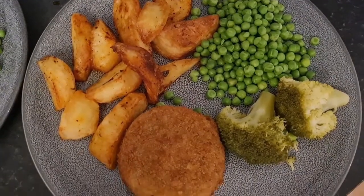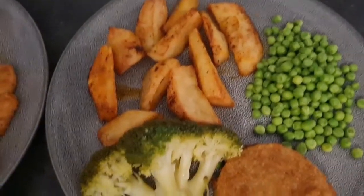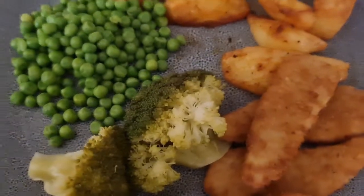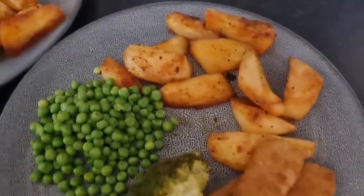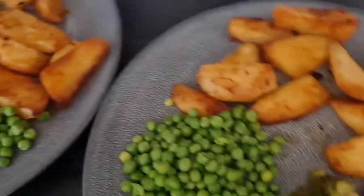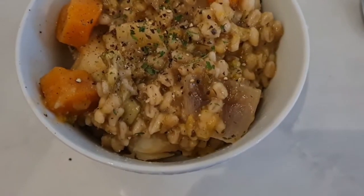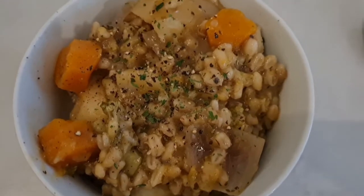There's the dinner. I've just done some peas and some broccoli with the fishless cakes, and the children have got the fishless goujons. So that is tonight's dinner.